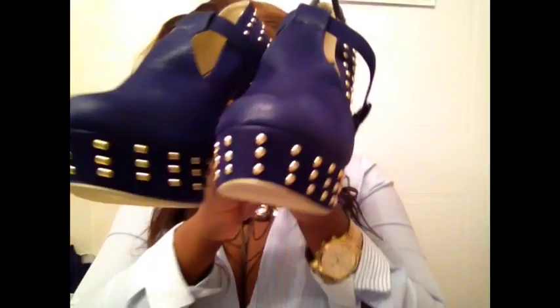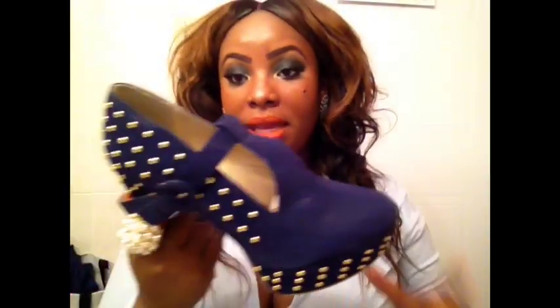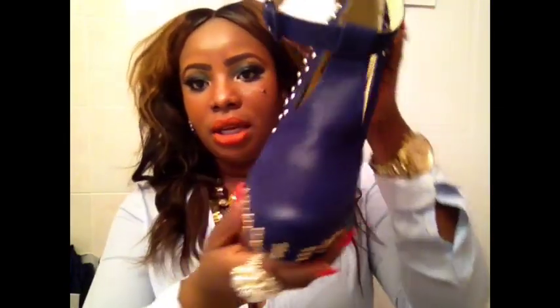Here are both shoes together, and here's the side and the heel. I would definitely pair this shoe with a pencil skirt, a dress, or a short skirt. You can basically wear it with almost anything — even denim. If you want to make a statement, this is the shoe to go for.